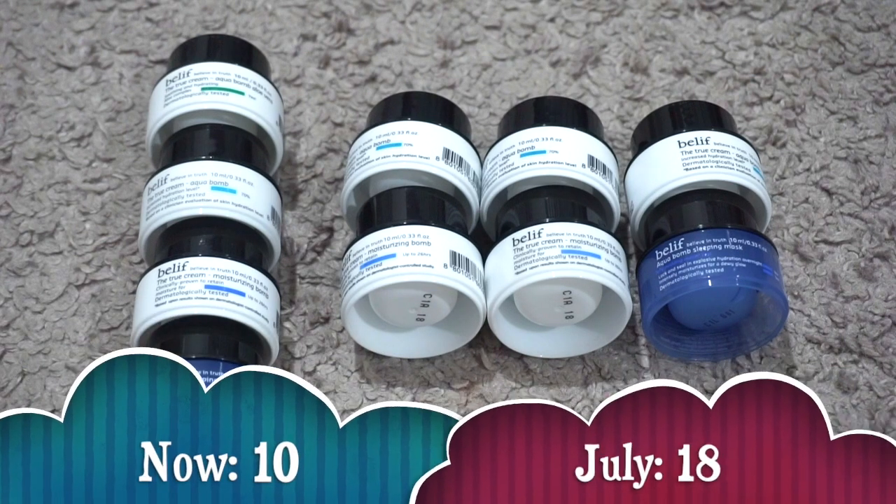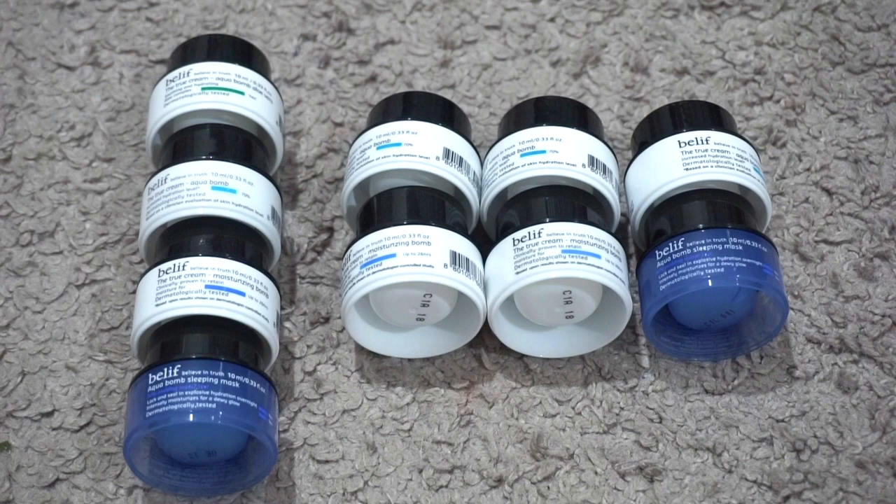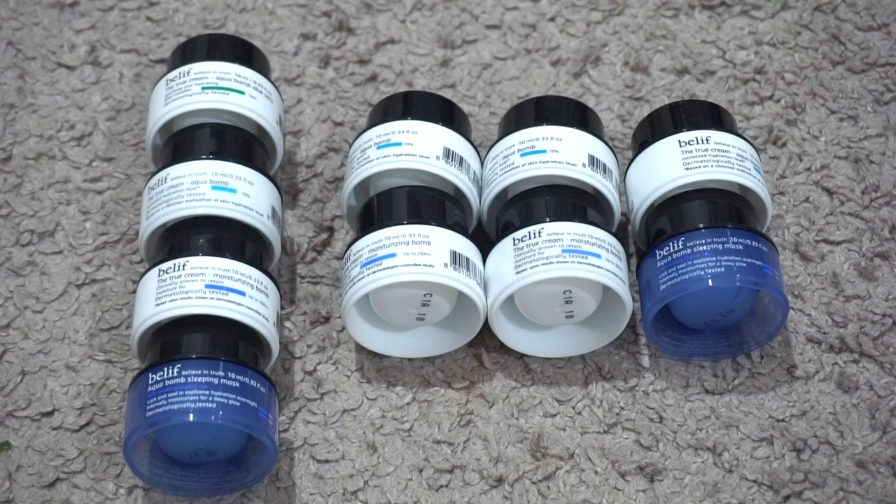For moisturizer minis I currently have 10. In July I had 18, so my numbers have gone down significantly. I used up the Laneige Water Bank Moisturizer, Murad Oil-Free Water Gel, Dr. Zenovia Aloe Vera Blemish Soothing Moisturizer, and four mini Aqua Bombs. I decluttered the Laneige Water Sleeping Cream, H2O Hydrating Oasis, and the Belif Cica Cream. Now I only have Belif, my favorite brand — one Aqua Bomb Aloe Vera, two Aqua Bomb Sleeping Masks, four original Aqua Bombs, and three Moisturizing Bombs. Super happy with this.